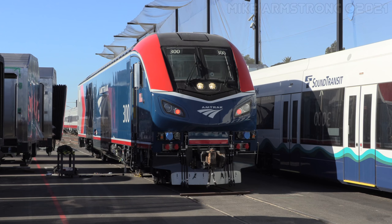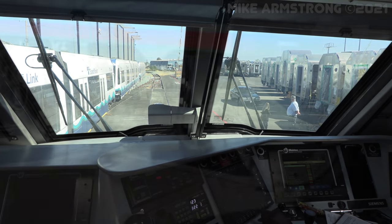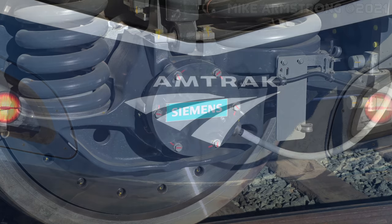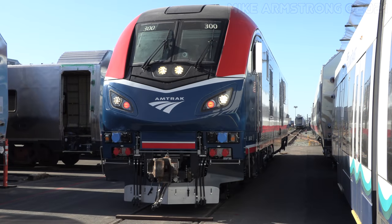Locomotives have come a long way in the last 200 years. These Siemens Chargers are impressive, highly advanced machines that will continue the more than two-century-long tradition of moving people by rail. The coming years look bright as Amtrak and Siemens usher in the next era in US passenger railroading with the new ALC42.